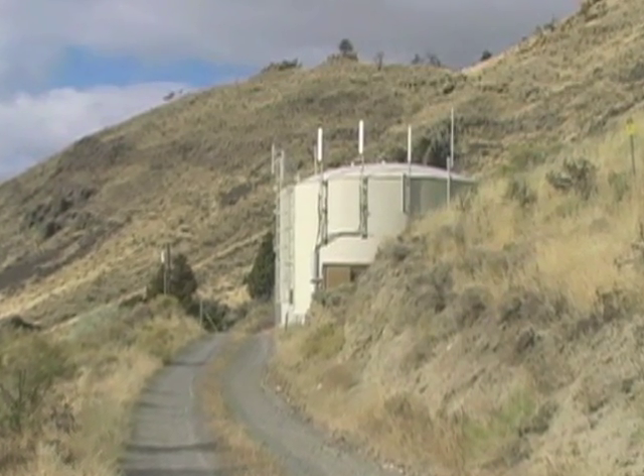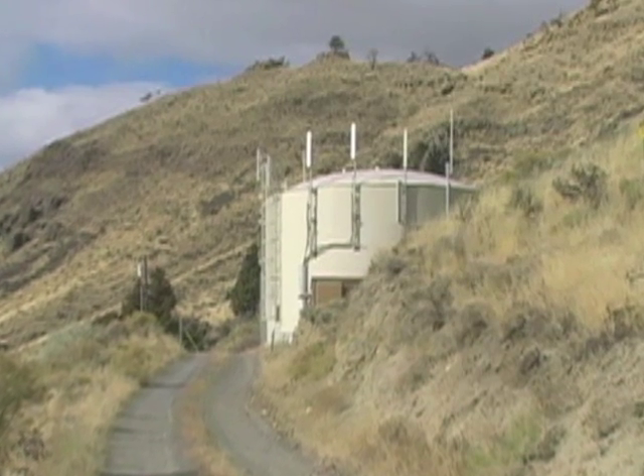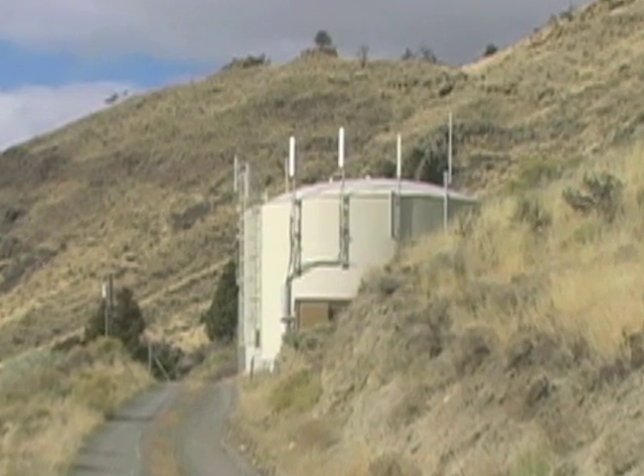We have three storage tanks. Our main storage tank is located at the spring and holds 300,000 gallons of water, giving us a total of 650,000 gallons of storage.